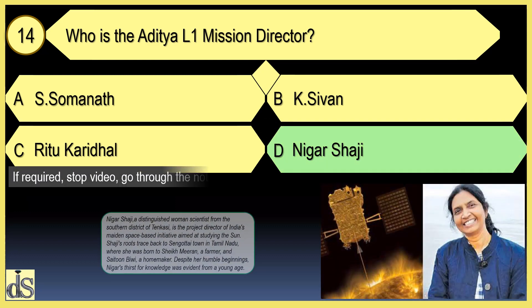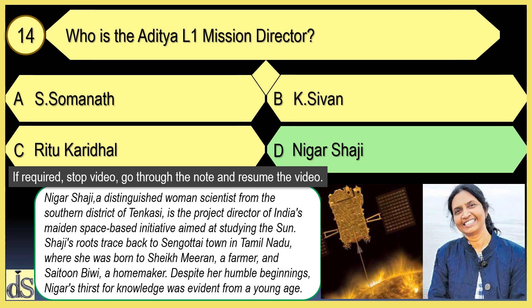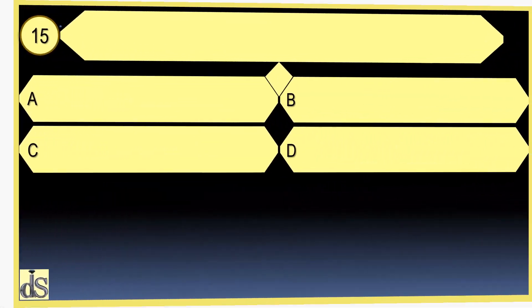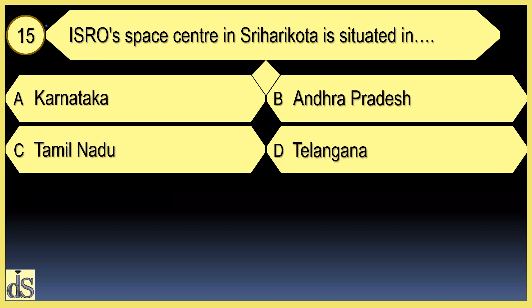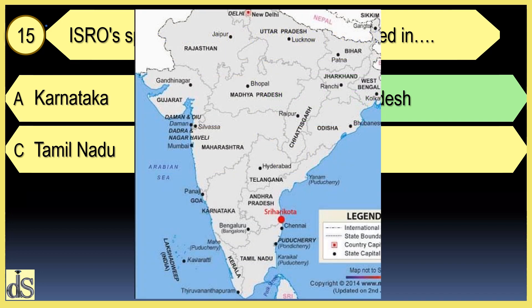The Aditya L1 mission director is Nigaar Saji. The ISRO Space Center in Sriharikota is situated in Andhra Pradesh.